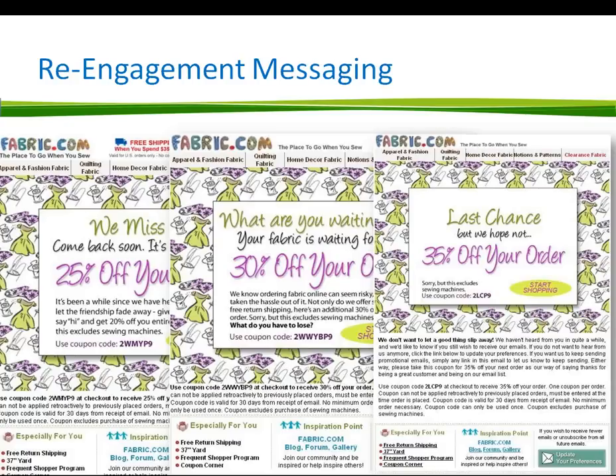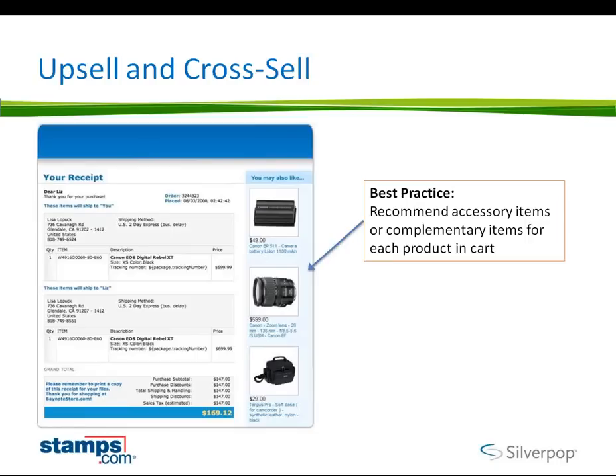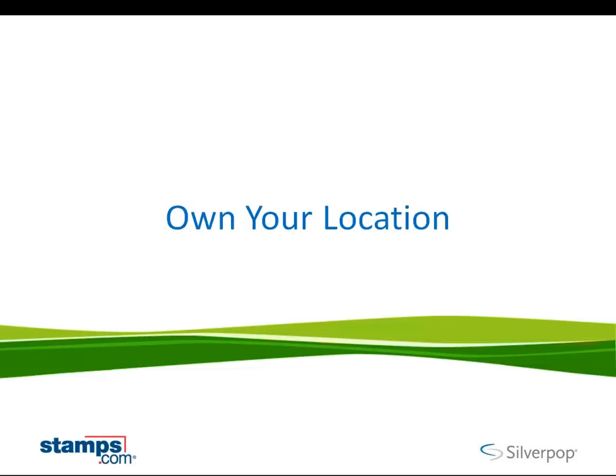Another great example is re-engagement messaging. For folks who are emailing today and can understand how often people open things and how often they ignore things, you can look at a person's propensity to open and click on your email campaigns and set a program to get them back. The first one says 'we miss you, come back soon, 25% off,' you might wait 30 days and send another that says 'what are you waiting for, 30% off,' then another 30 days — 'last chance, but it would be great to have you back.' One of the classic reasons for using an email channel with any e-commerce is simple upsell and cross-sell — recommending products or services related to what you're selling.